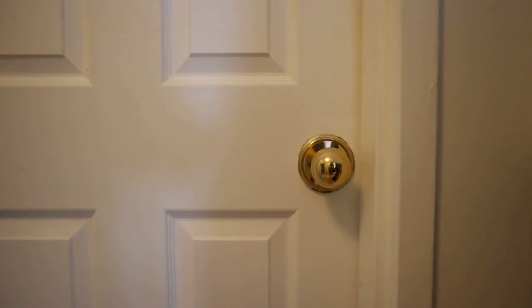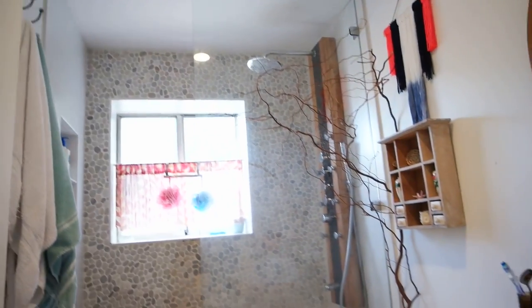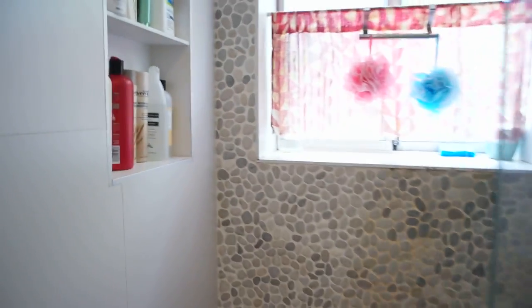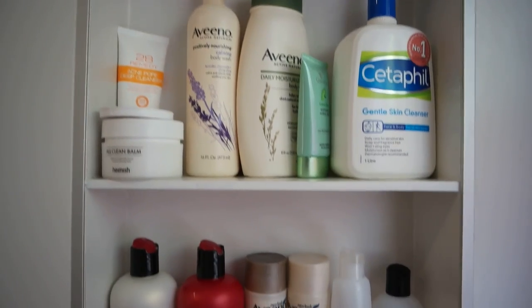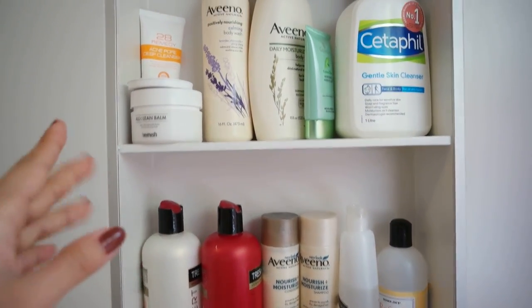Okay, for those who haven't seen my bathroom yet, this is what it looks like. Let's get into what I use in the bathroom straight up. This is a mix of what me and my roommate use, but I will show you what I use and what I don't use.